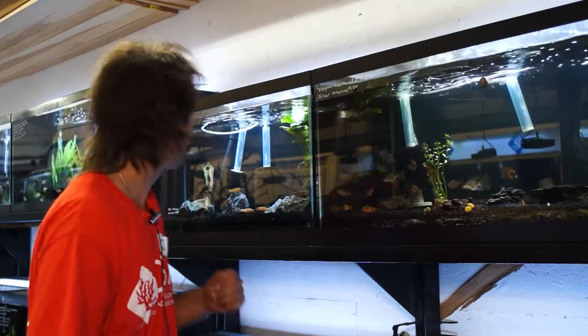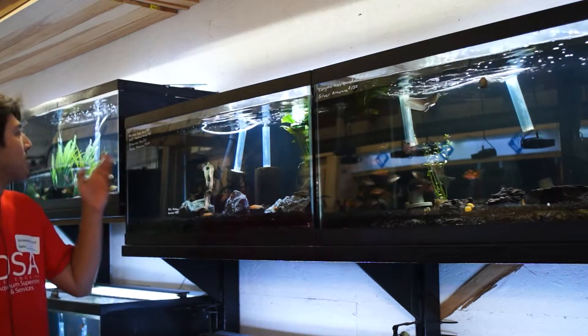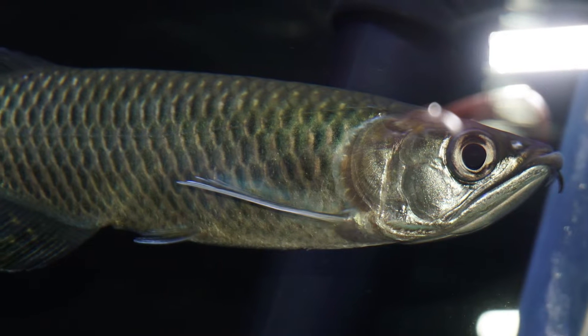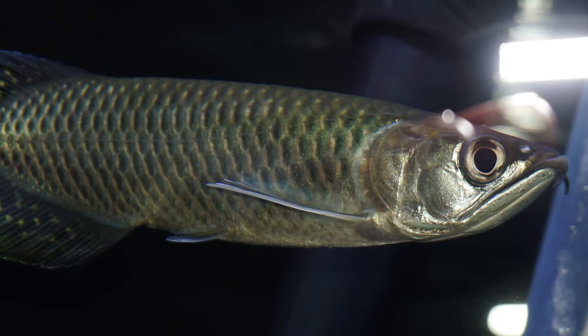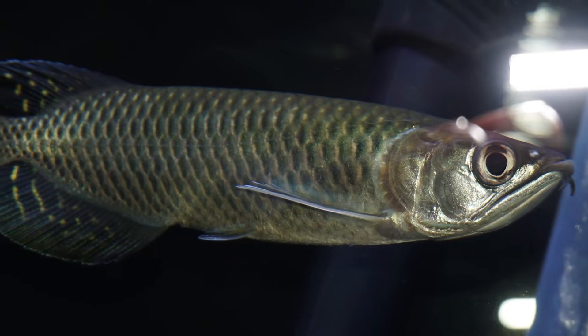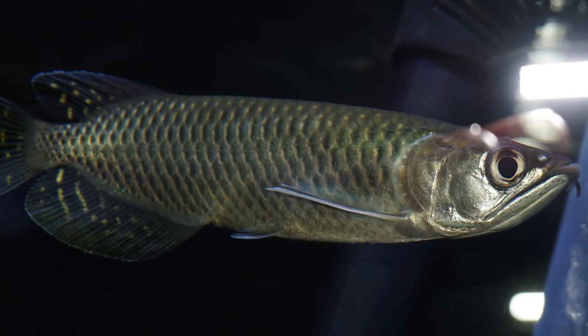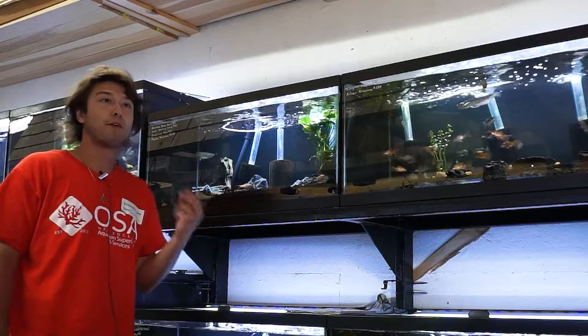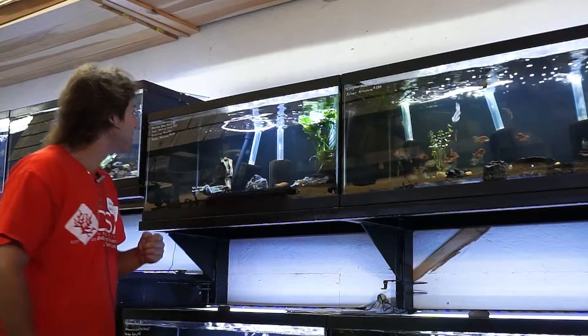Compare the silver Arowana to a Jardini, something from the oceanic region. The Jardini are part of the Australian Arowanas. They are a little bit more stout and slightly less elongated than the silver Arowana, but they have more charismatic, rounded fins, and some of them can sport wonderful little peaks of yellow and red coloration.